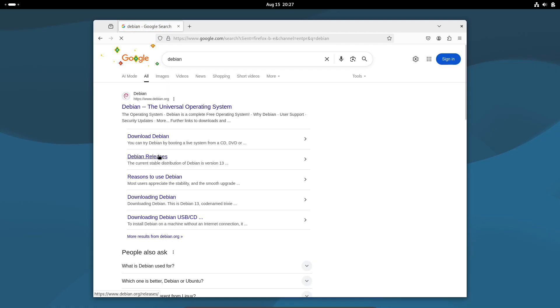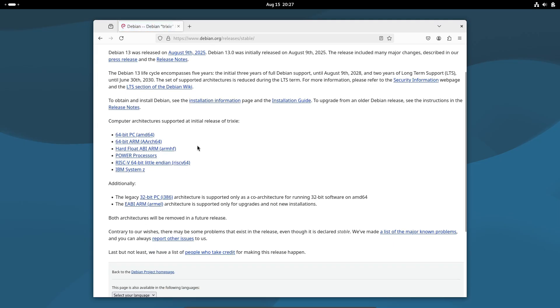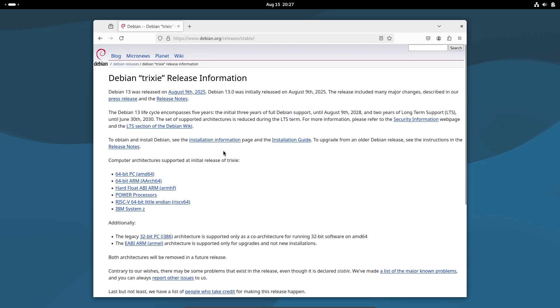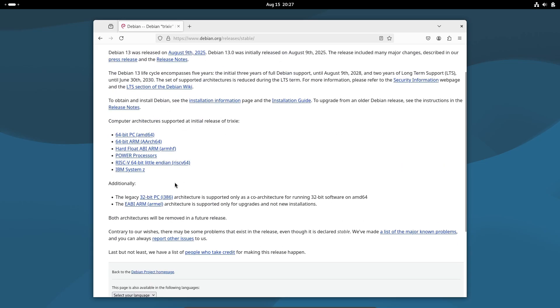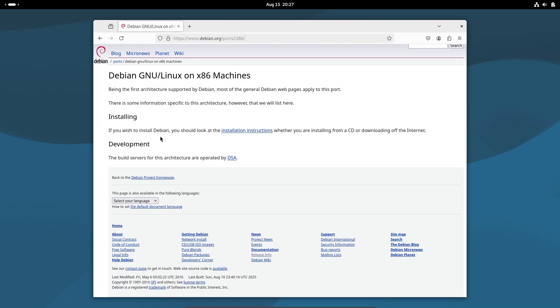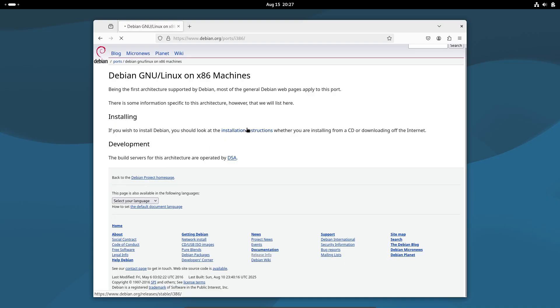After decades of support, 32-bit i386 architecture is mostly gone. Debian 13 focuses on 64-bit architectures like AMD64, ARM64, PPC64el, RISC-V64, and more. If you still rely on old i386 software, you can use multi-arch on modern hardware. But for aging 32-bit-only machines, it's time to retire or reinstall with AMD64 where possible.